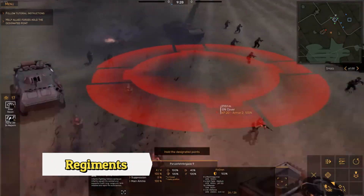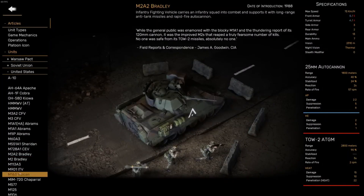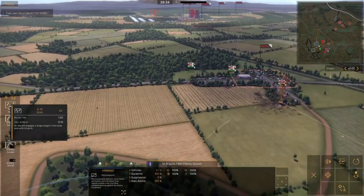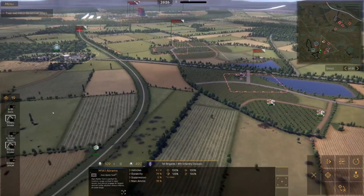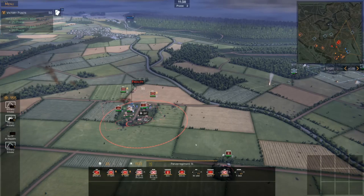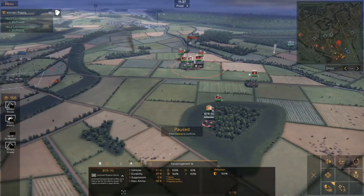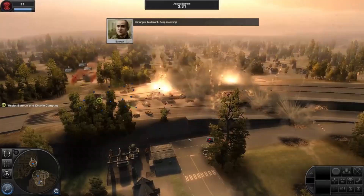Regiments is a highly immersive and engaging strategy game developed by Bird's Eye Games. It offers players the opportunity to build and command their own army set in the cold war era. The game offers a range of different units and tactics to master as players lead their troops through intense battles across a range of different environments. The graphics are stunning, with highly detailed environments and realistic characters that bring the game to life.